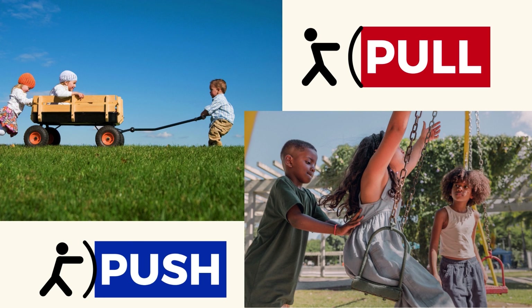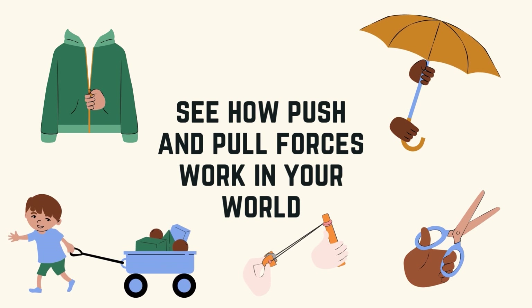That was awesome. Try this at home with different objects and see how push and pull forces work in your world.